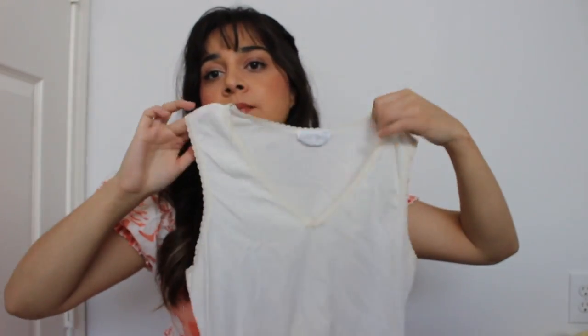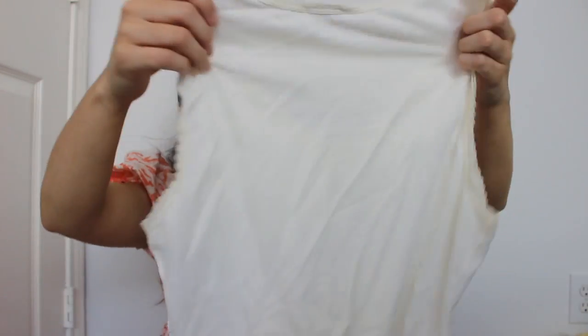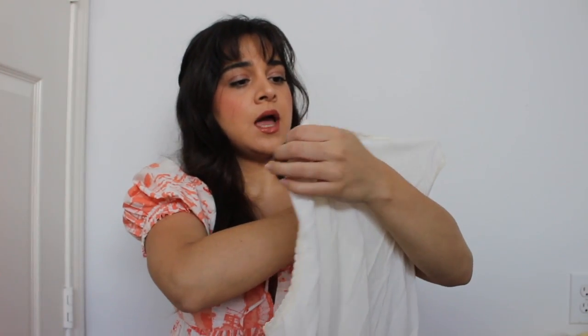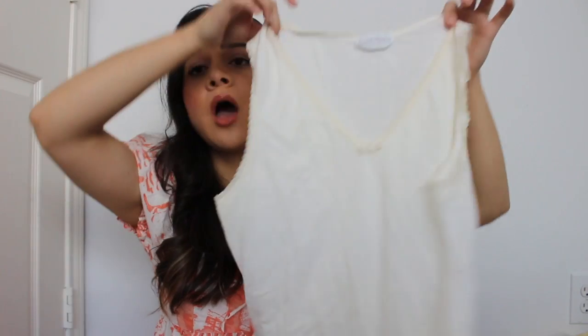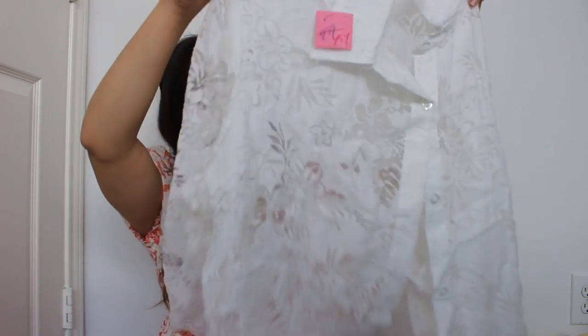Look at this little baby top — these are so in right now. It's just like a cream color and it's the softest material, so cute. It's a small, I think it's called Cuddle Duds. I'm starving so I don't feel like myself, my order's supposed to come in like 20 minutes. Imagine this with some black bike shorts and like a white or nude bra underneath — so summertime cute and effortless.